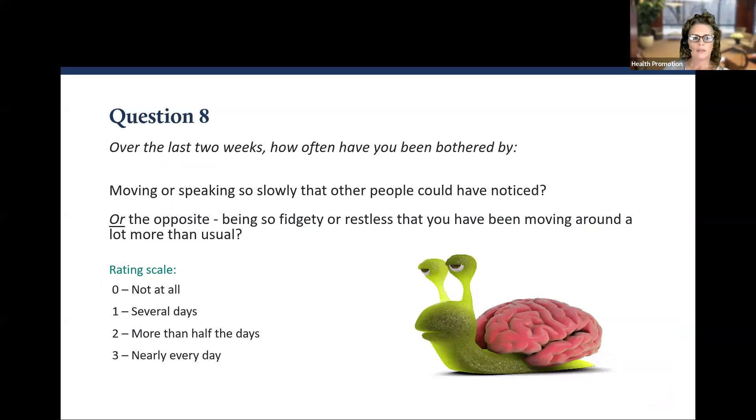Question number eight: Over the last two weeks, how often have you been bothered by moving or speaking so slowly that other people could have noticed, or the opposite — being so fidgety or restless that you have been moving around a lot more than usual? Zero, one, two, or three.